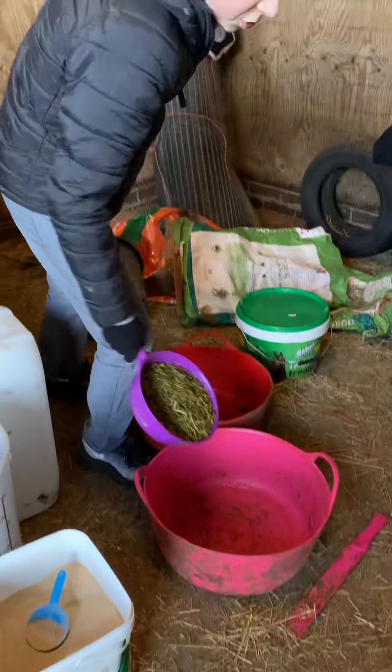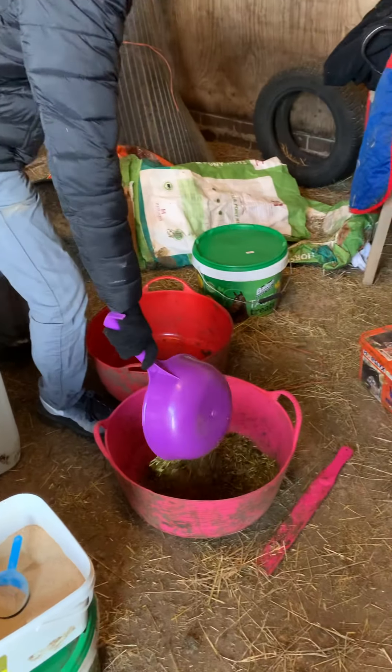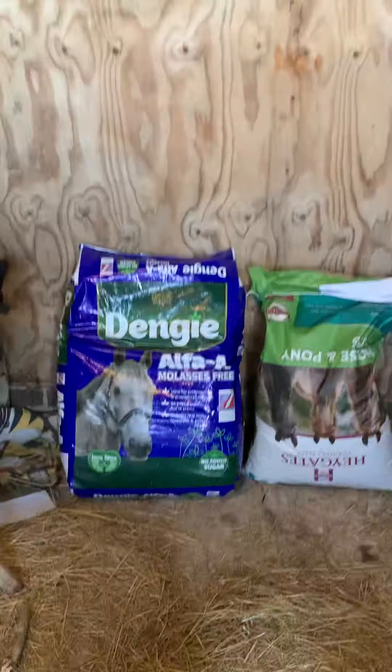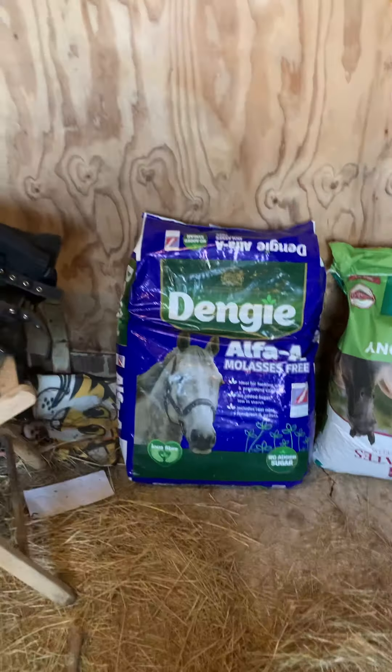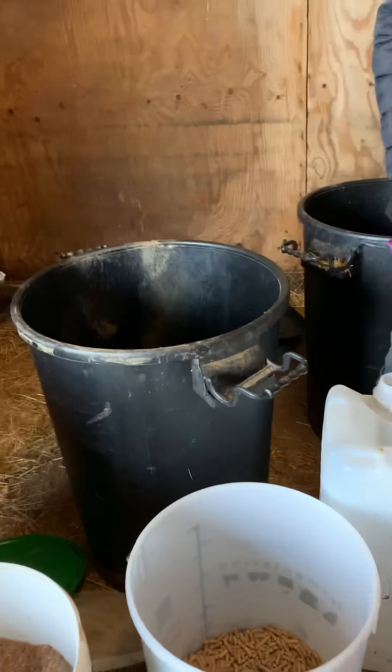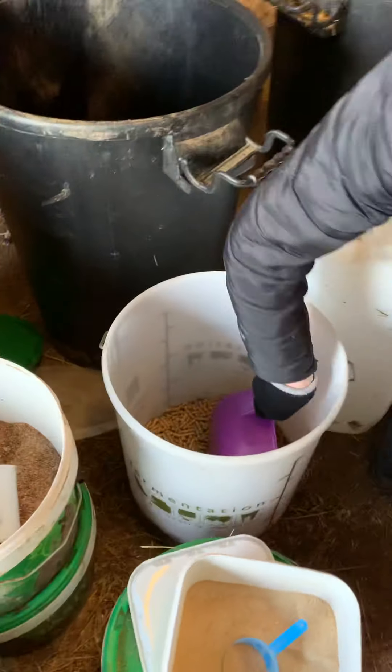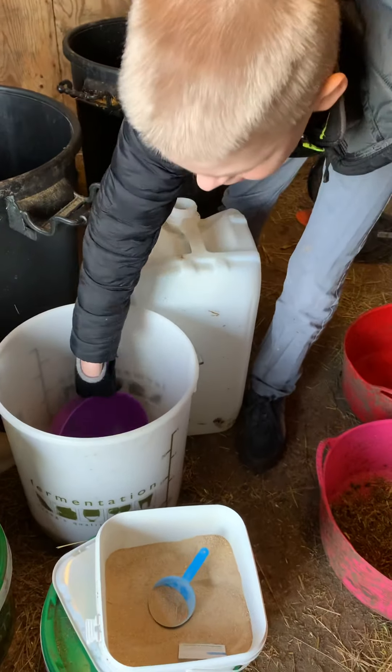Okay, first we'll put that into the pink bowl — this is for Birch. What's that for? It's dengy alpha. And this thing here is molasses, and then about a quarter scoop of pony nuts. Obviously this is like the Tesco finest.